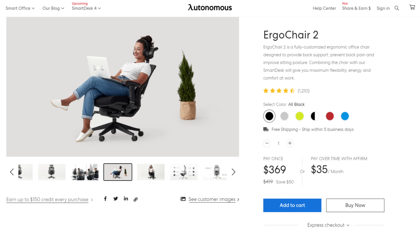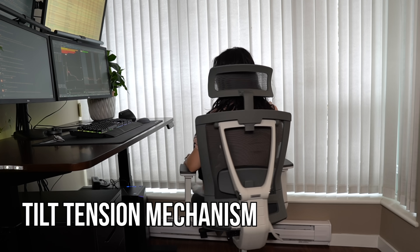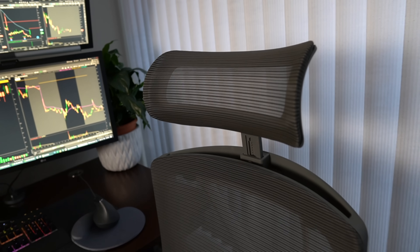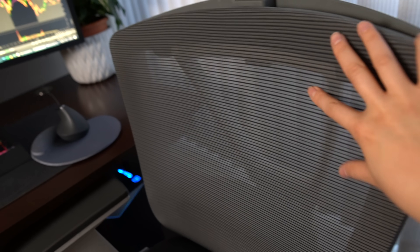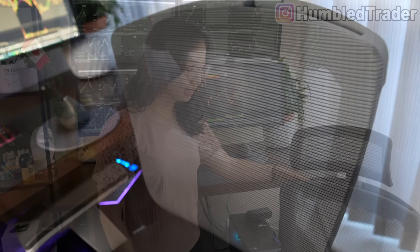Besides the standing desk, I also really needed a better ergonomic chair, and Autonomous matched my standing desk with the ErgoChair 2. This chair is so comfortable to sit in — it offers a tilt tension mechanism with lots of flexible support. I can adjust the angle and the height of the seat, the armrest, and even the headrest as well. And this back mesh material is very breathable and flexible, which is perfect for the summer.